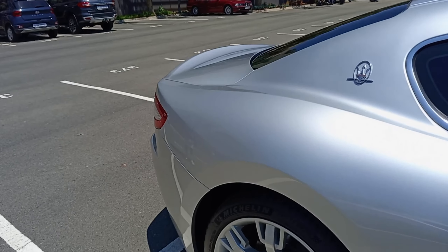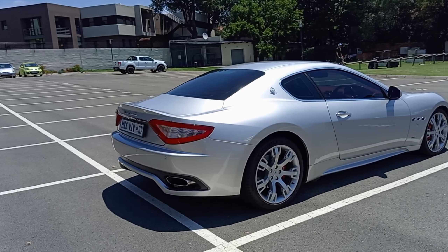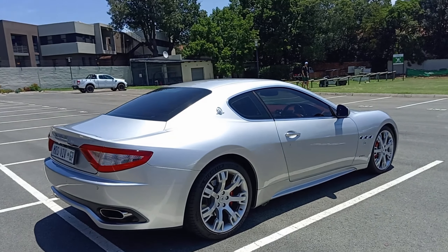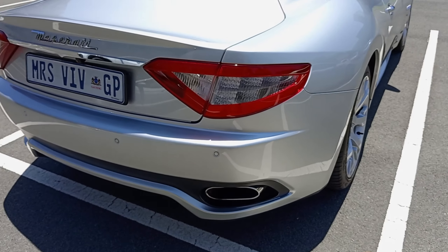This is a Maserati Gran Turismo in silver — it's quite a classy spec. It's the normal Gran Turismo because the S model would have had twin exhaust tips to differentiate it.